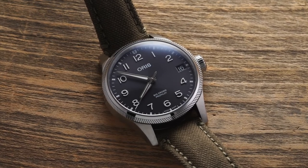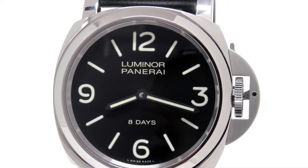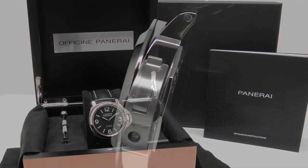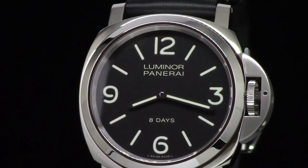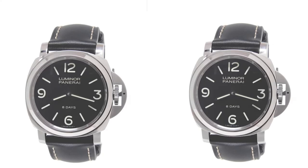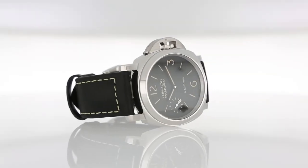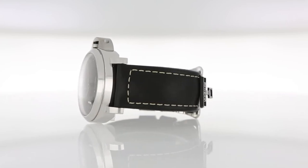Number 11: Panerai Luminor Base 8 Days Titanio. Panerai's legendary Luminor watch will be familiar to any watch enthusiast, and this is a sleek and modern twist on the 1950s original. It has Superluminova indices, just like any excellent flight watch, and retains the original model's distinctive crown-protecting bridge. The Panerai Luminor Base 8 Days Titanio is smaller and lighter than the original, making it an excellent choice for daily wear. The hand-wound P.5000 caliber movement has an eight-day power reserve, and the alligator strap allows this aviation watch to effortlessly segue from casual day wear to evening cocktail attire.